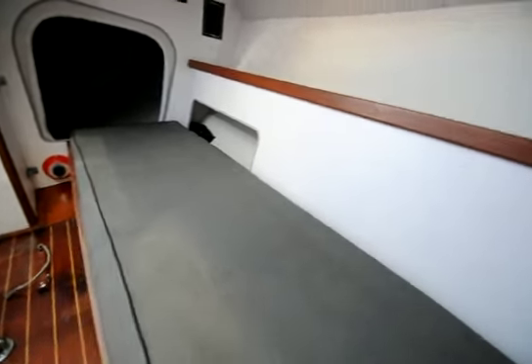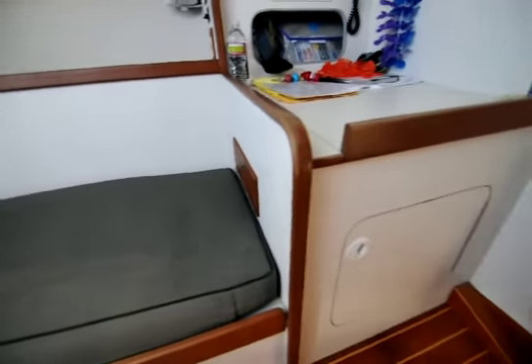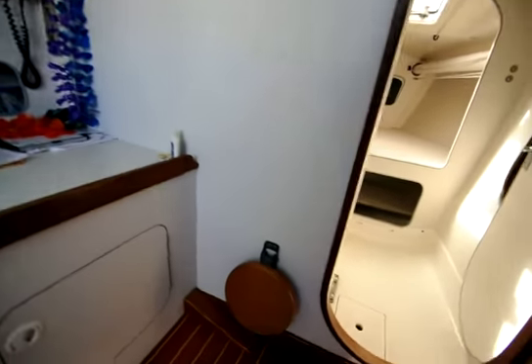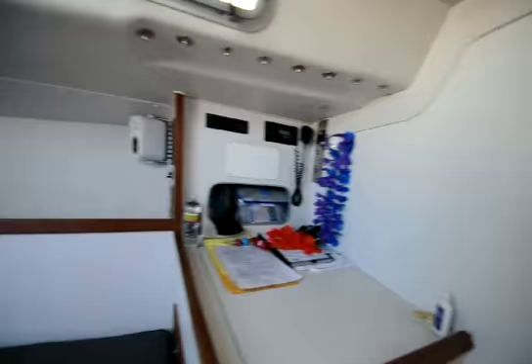This is a 1998 hull number 215 J105 listed for sale from Dorgan Yachts. I'm Mike Dorgan, just doing a quick walkthrough, walk around.